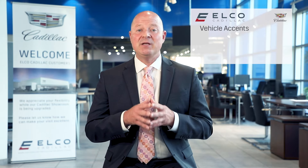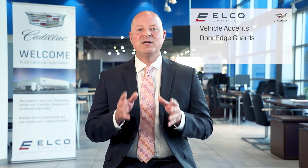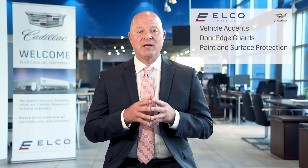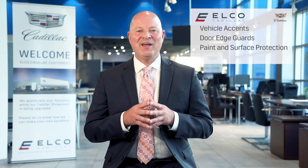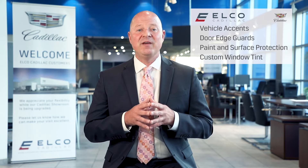A professionally hand-painted pinstripe to give it that personal touch, door edge guards for additional peace of mind, Resistall's paint interior surface protection to keep your Cadillac looking brand new, and finally, additional privacy and shade with custom fit window tint.